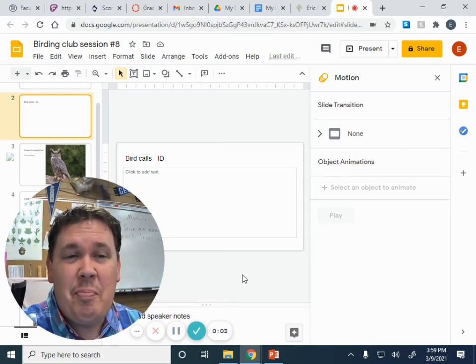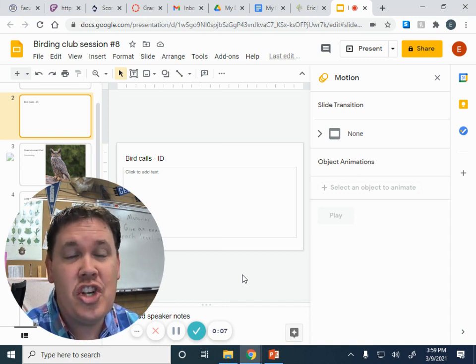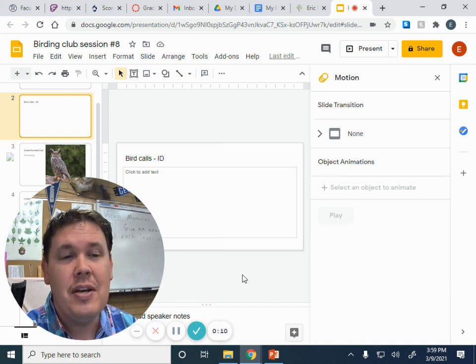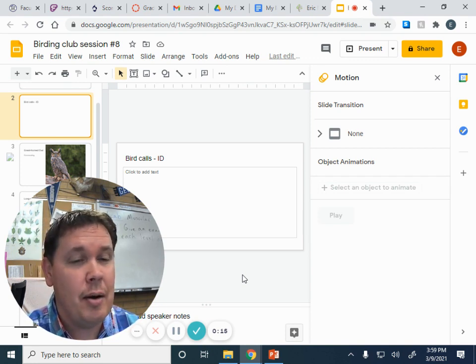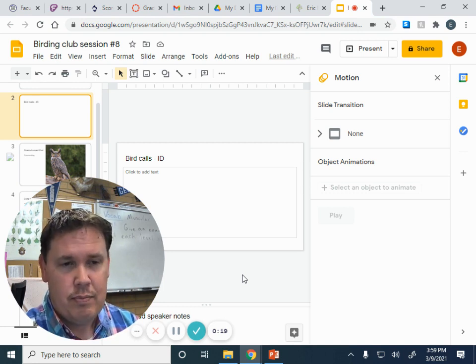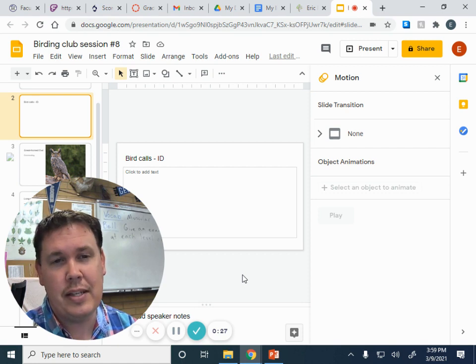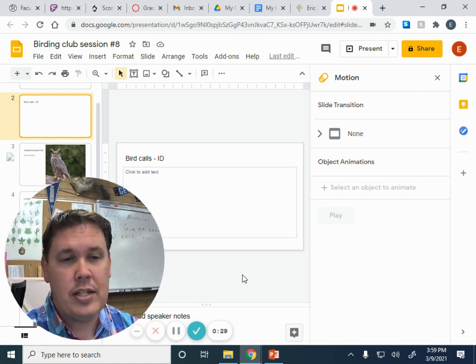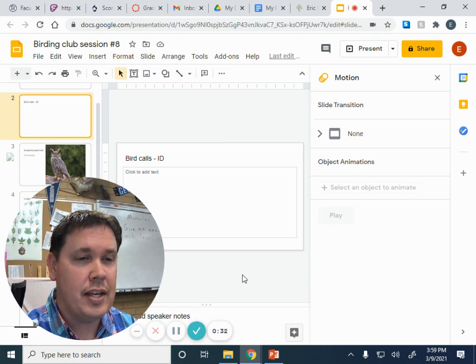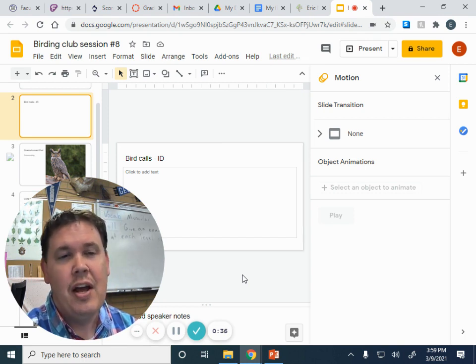Hi, welcome back to Birding with Bingham. Today we're going to do the challenge right at the beginning. The challenge is to identify some birds by call — they're all birds that we've heard the calls of before. I'm going to give you six different calls and I want you to try to identify as many as you can and send me your best guesses. You can go back and watch the previous videos if you've forgotten some of them. They're all ones that came from the last three videos where we learned different bird calls.